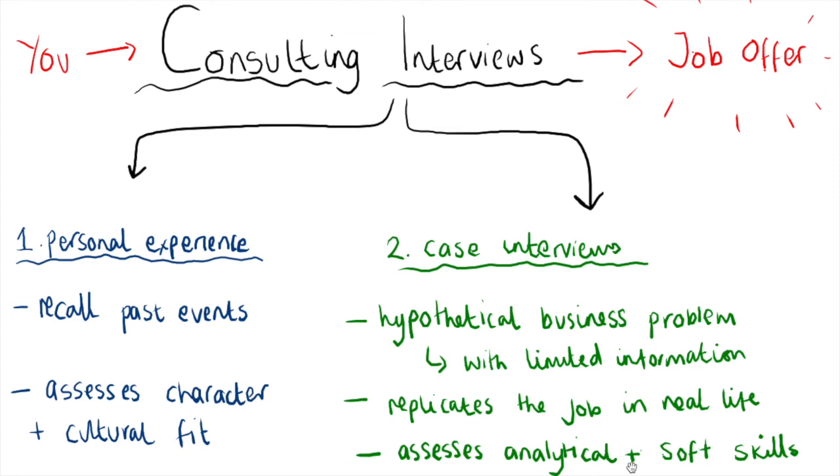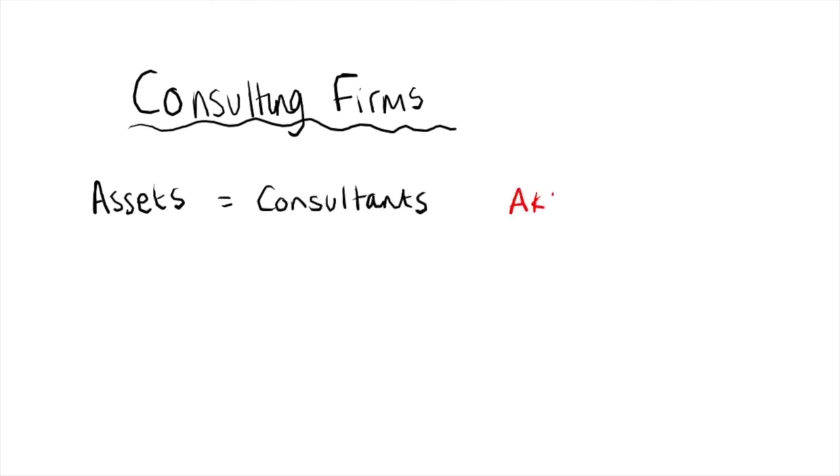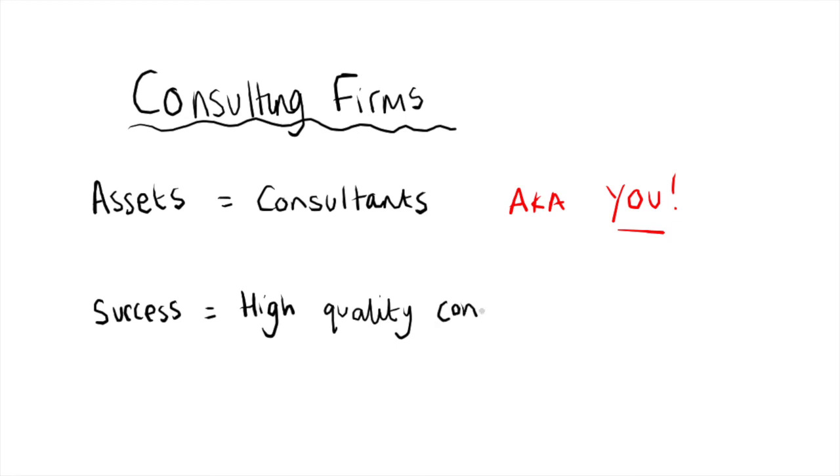It's important to understand why the process is so rigorous. If you think about how consulting firms are set up, it's quite easy to understand. Like most companies, consulting firms build their business and the quality of their brand from their assets. But for them, their assets aren't products or services — it's their consultants, potentially you. So the success of their entire business rests on the quality of their consultants, and if the firms started to hire below-par consultants, eventually clients would realize and the business would fail.